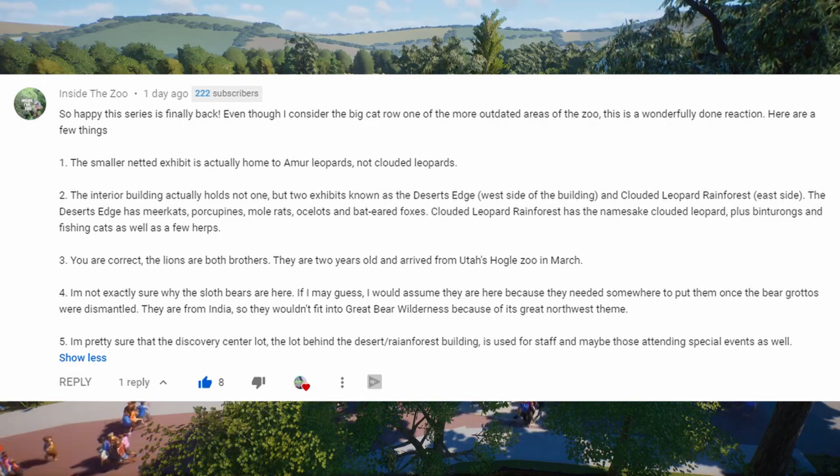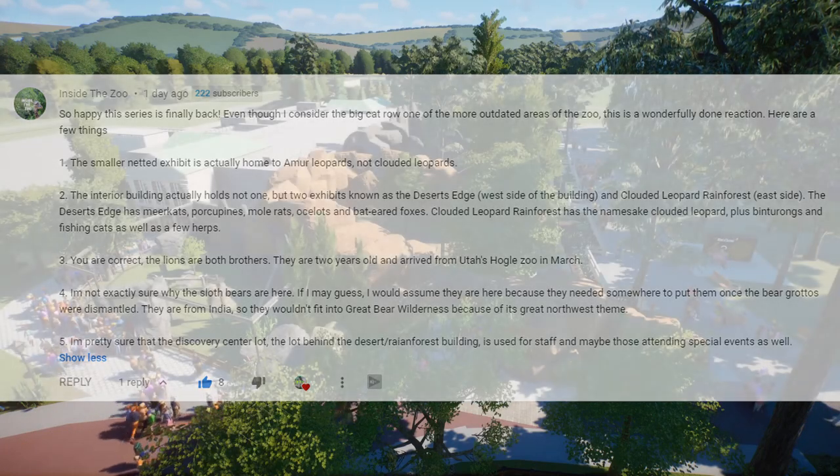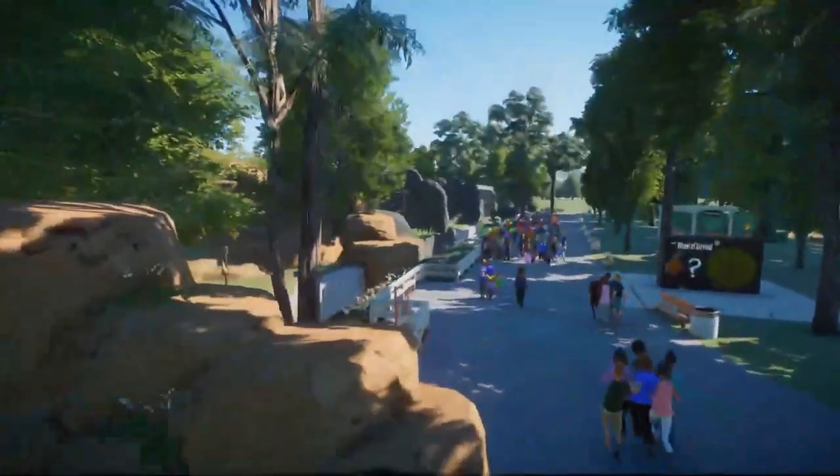The last point I wanted to touch on: they're not exactly sure why the sloth bears are there either. 'Inside the Zoo' has the same guess as me — when the bear grottos were dismantled, they didn't really have anywhere to put the sloth bears, so they stuck them over here. There is a Great Bear Wilderness exhibit in the zoo with a Northwestern United States theme, but the sloth bears are from India, so they wouldn't fit that theme — that's probably why they ended up in this area.